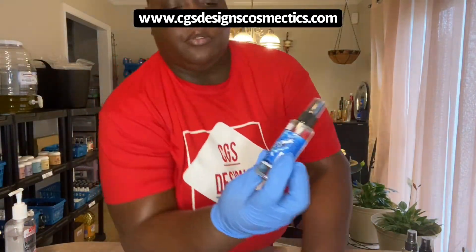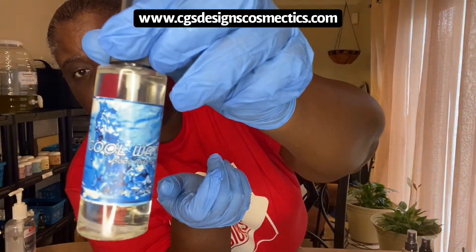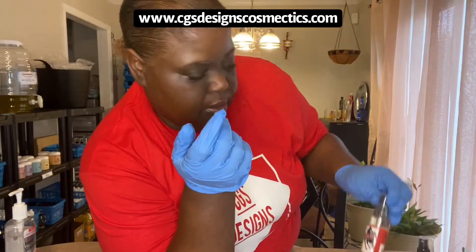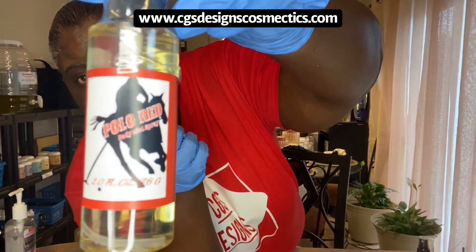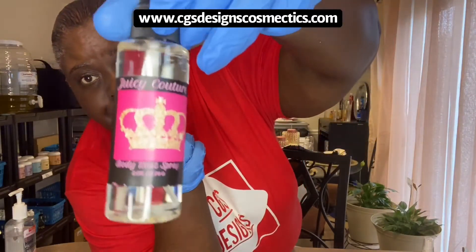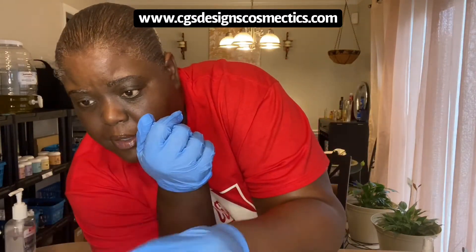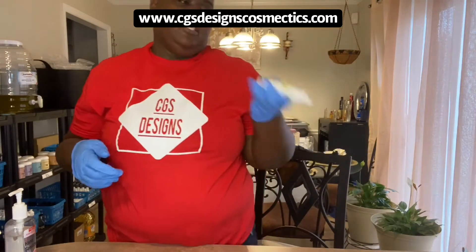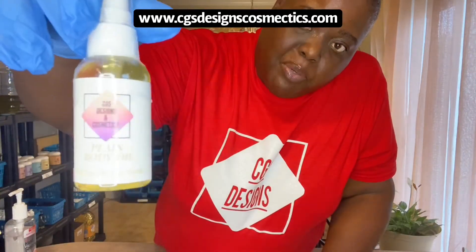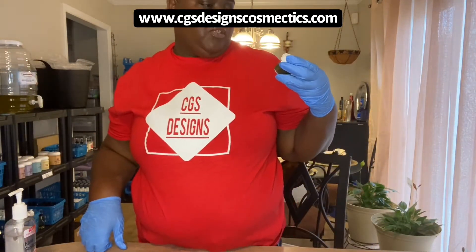Now we're going to get into the men's ones. This is Cool Water for men's cologne mist spray. This is Polo Red for men's mist cologne spray. And this is Juicy Couture. We'll have some more men's spray — we just have to make some more. And if you don't want the infused ones with the roses and flowers, this is the plain one. This is a green tea face scrub.